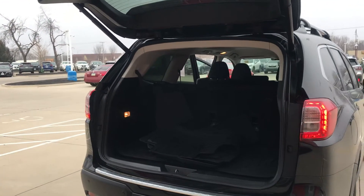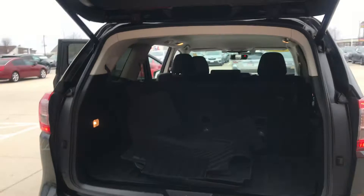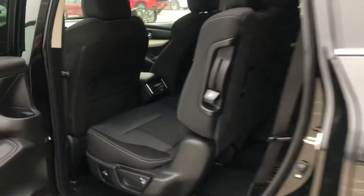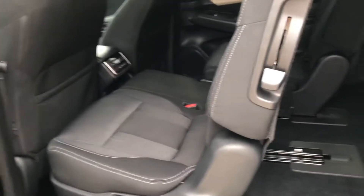Hey Lindsay, it's Nikki from Dave Wright Subaru. Thanks so much for coming in today and spending time with me. I did want to give you a shot of the inside of this — you could give Ryan just a little sneak peek of it. This is the crystal black silica with the black interior cloth. Looks really awesome.